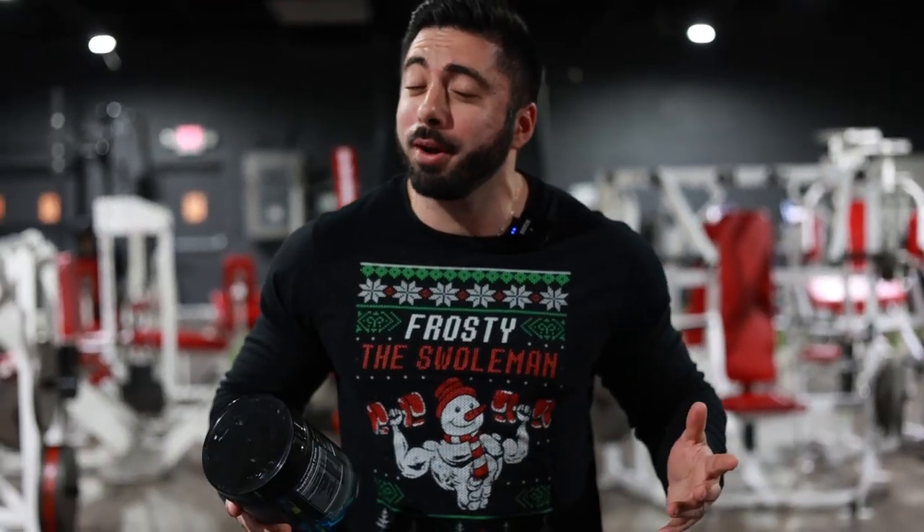Yo, what's going on guys? Michael here from MP Fitness. Thank you for checking out the newest video to the channel. We got a monster workout today, so we got a monster pre-workout review for you guys.